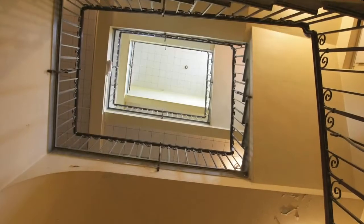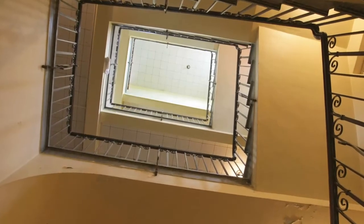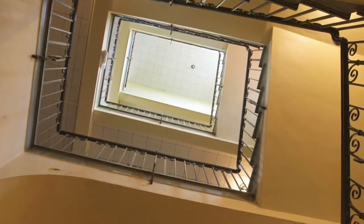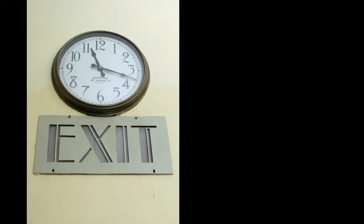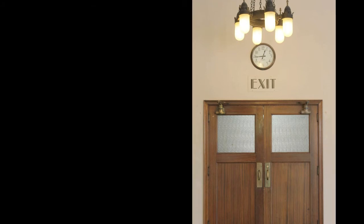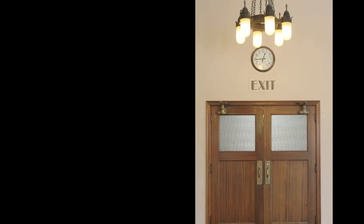This is the grand stairway from the first floor looking up. We do get a lot of requests to film movies here, and this is actually a real popular shot. The exit signs are 1930s-era Art Deco signs — they are not operational at this time, but we still have all the original clocks in the building.